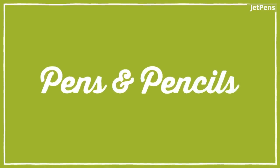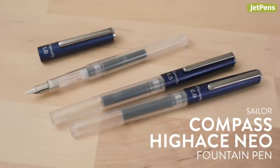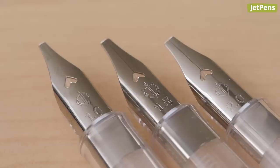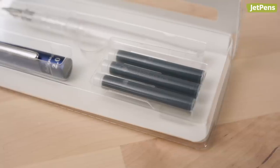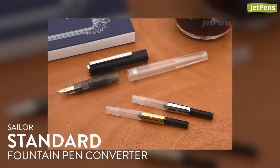Pens and Pencils. Want to try calligraphy but don't know where to start? Check out these Sailor Compass Hi-Ace Neo Fountain Pens. Choose from 1, 1.5, or 2mm nibs depending on how much flare you want to add to your writing. Three black ink cartridges are included, but if you want to use your favorite bottled ink, Sailor's proprietary converter is available separately on JetPens.com.